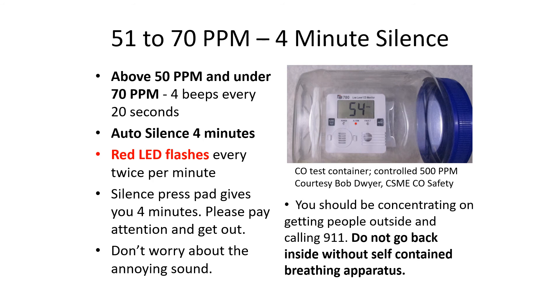At the next level — 51 to 70 parts per million — there's only a four-minute silence. When your UL 2034-listed CO alarms hit 70 parts per million, they have to wait an hour and can take up to four hours to sound off. If fire departments are putting their breathing apparatus on before this level, you should be notified. That's why it's important to have this low-level protection.